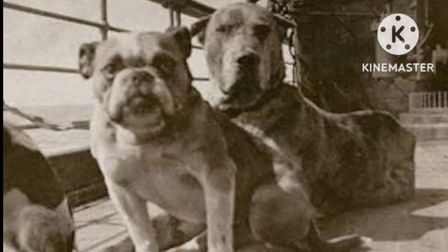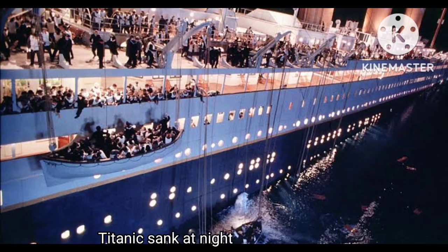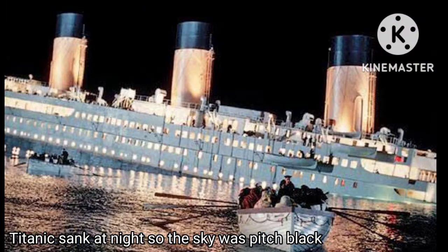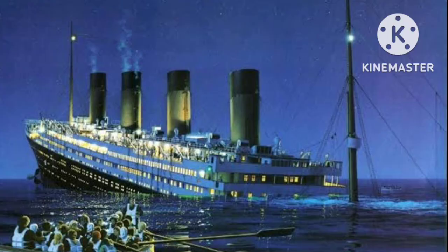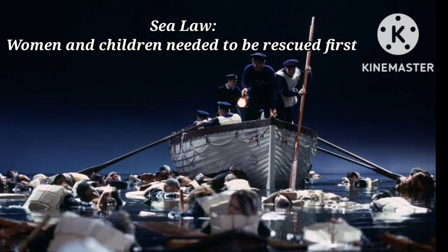Amongst the survivors were two of nine dogs on board — a Pomeranian and a Pekingese. The Titanic sank at night, so the sky would have been pitch black, and the water was freezing at minus 2 degrees Celsius. Many people would have died from the shock of the cold within minutes. At the time of the Titanic, there was a sea law that said women and children needed to be rescued first, which explains why most of the people who died were men.